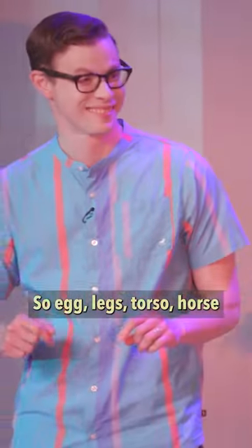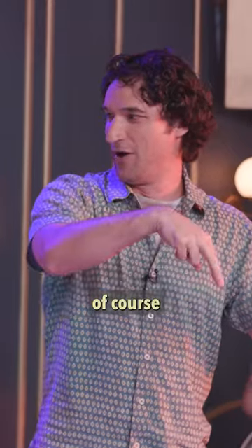So egg, legs, torso, horse, and then another human comes around of course!